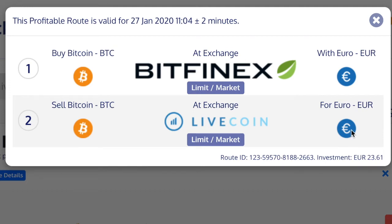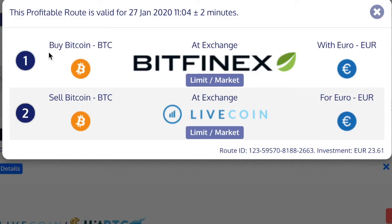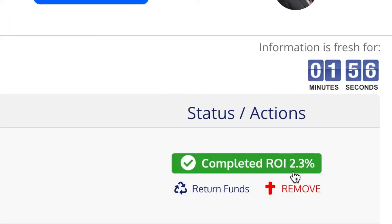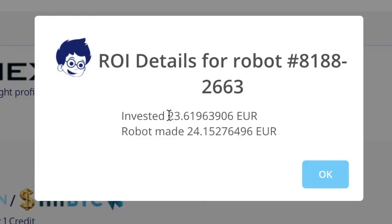I should end up with more Euros than I started with — starting with €23.61. Let's see how the trade is doing. The trade is complete now; as you can see both have gone to dark blue. I refresh the screen and we've made a profit of 2.3%.